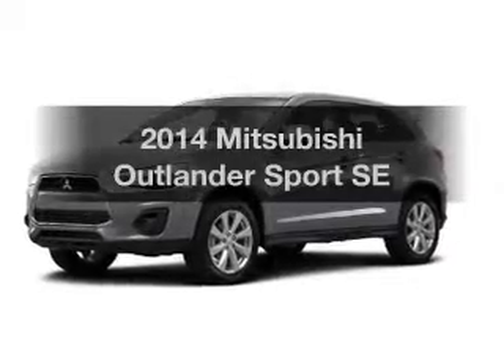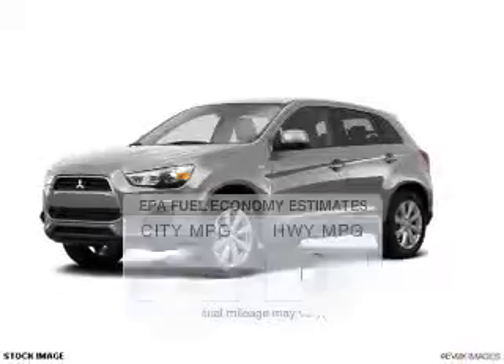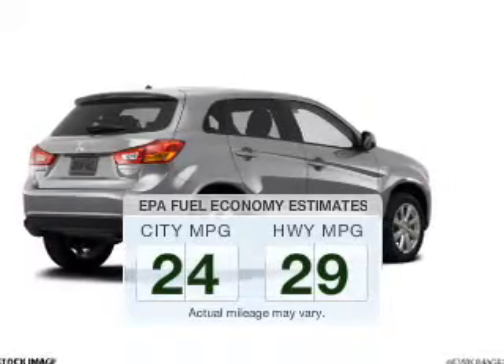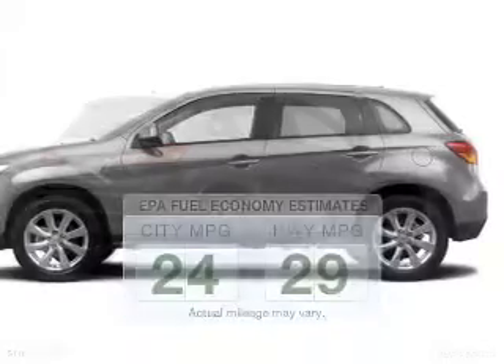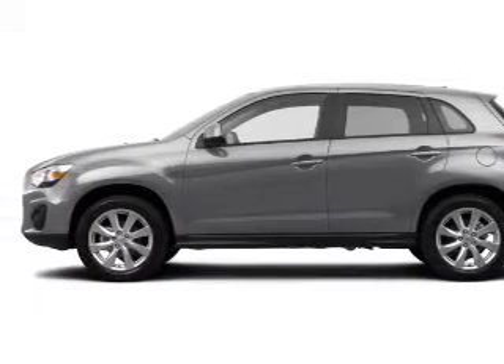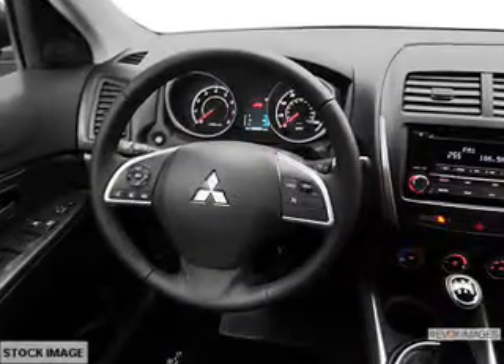If you're looking for a first-rate auto, this one could be yours today. Low emissions and the good fuel economy offered in this vehicle are important to you and to the environment. The powertrain includes four-wheel drive with an efficient four-cylinder engine driven by an automatic transmission.